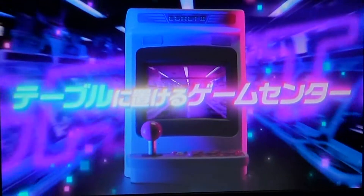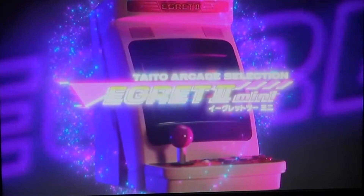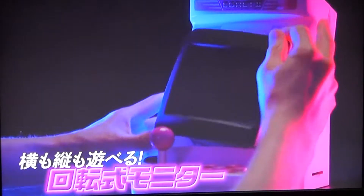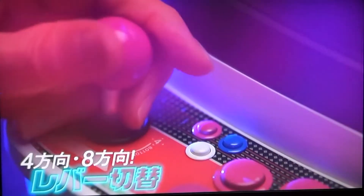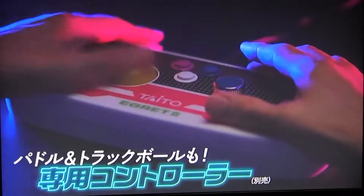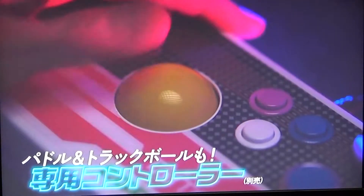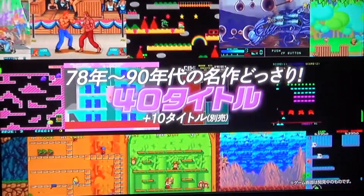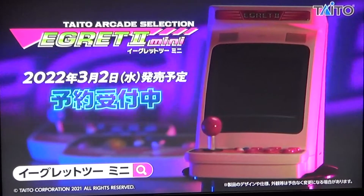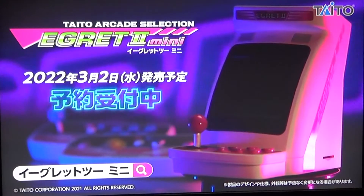Alright guys, time to make another video. I just recently saw this news of this new mini console coming out — I think in March of next year — this Taito little arcade machine, very similar to the Sega Astro City Mini, which I love. I actually got the little bottom section of the Sega Astro City Mini from Amazon Japan.